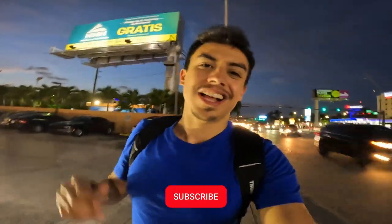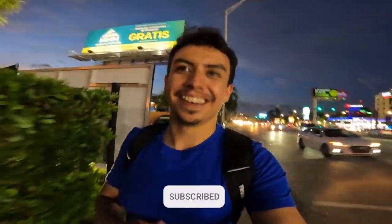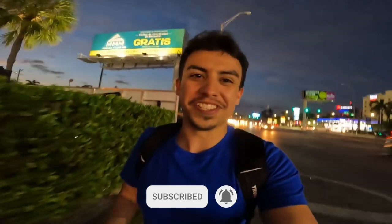If you guys enjoyed the video, make sure you hit that like button — it helps me out a lot. And if you want to see more content like this in the future, hit that subscribe button and turn on post notifications so you know when I post my new videos. I'm going to end the video here guys — I'll see you in the next video. Goodbye!